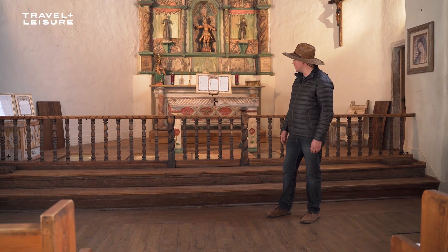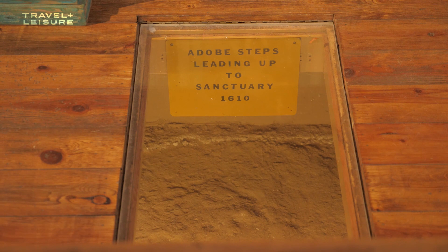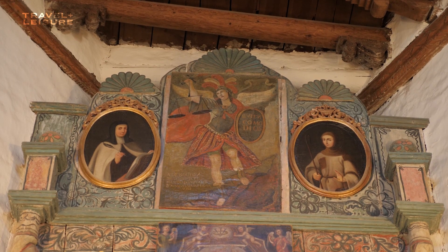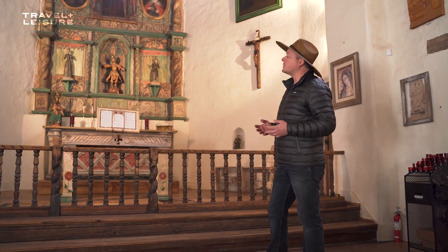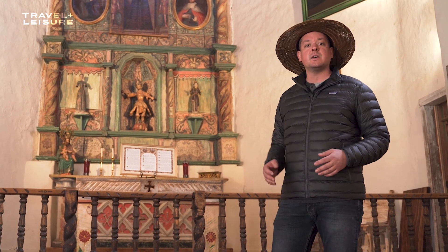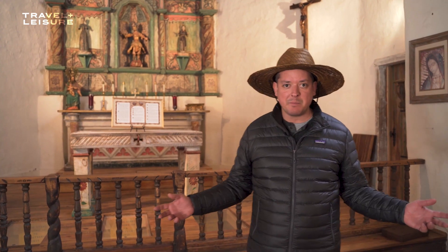Down deep below the altar are the original steps to the original San Miguel Mission, dating back to 1610. Up above is the altar screen, probably the most intact and most beautiful of the altar screens in the mission churches of its time. This was created by an artisan called the Laguna Santiero. We don't know a whole lot about him, but we do know that he created many screens like this at other villages in the area and at many of the northern pueblos here in New Mexico.